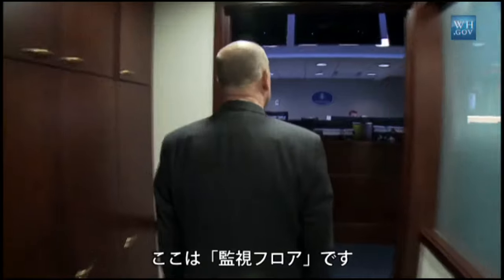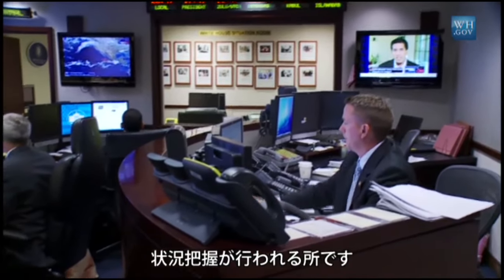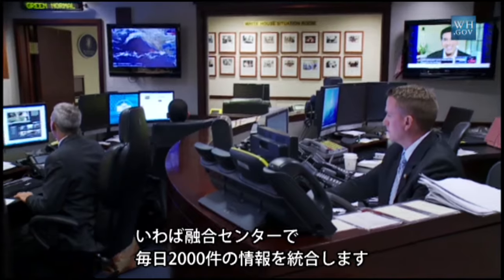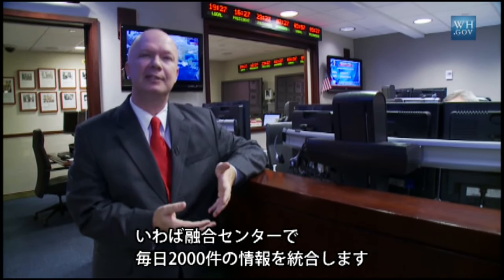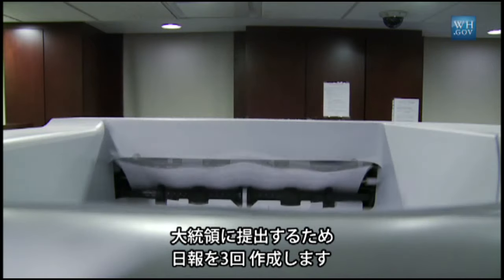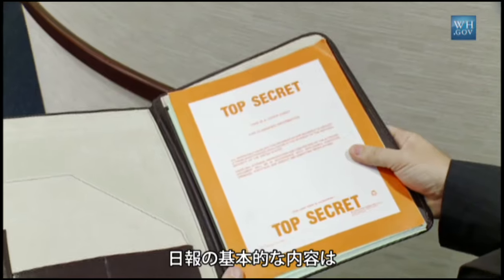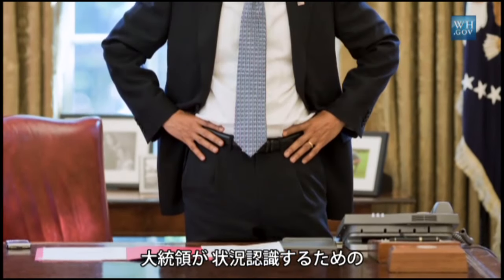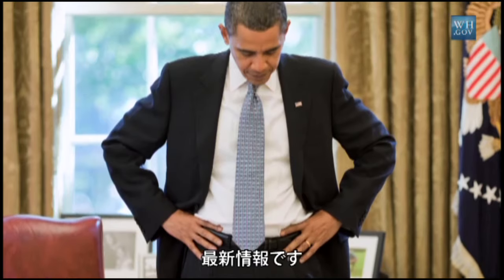This is the watch floor of the White House Situation Room. The watch floor's commodity is situational awareness. We're a fusion center, meaning we fuse approximately 2,000 pieces of information every day. We produce three daily reports directly for the President — basically a situational awareness update since the last time the President had an opportunity to assimilate additional information.